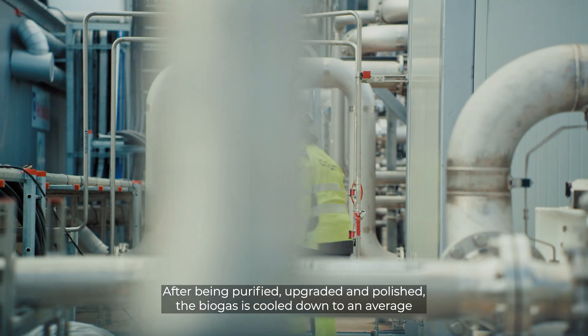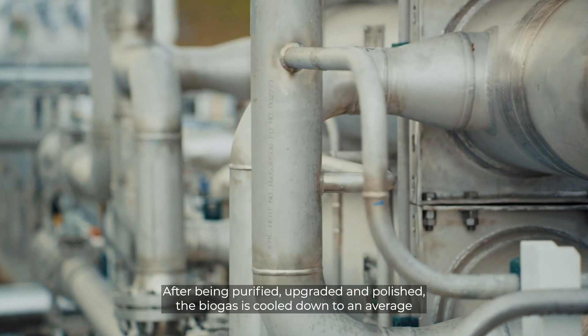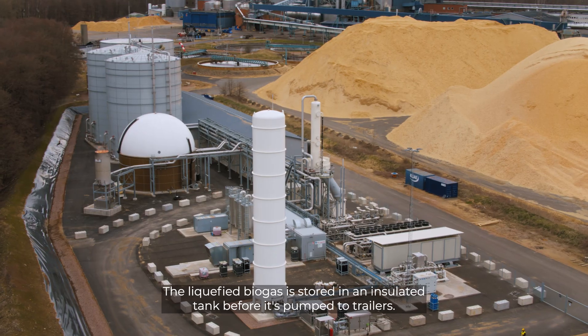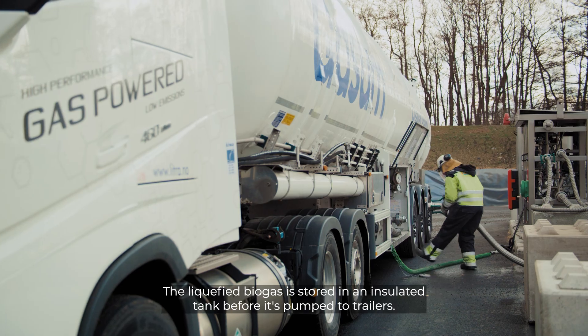After being purified, upgraded, and polished, the biogas is cooled down to an average of minus 160 degrees Celsius and turned into liquefied biogas. The liquefied biogas is stored in an insulated tank before it's pumped to trailers.